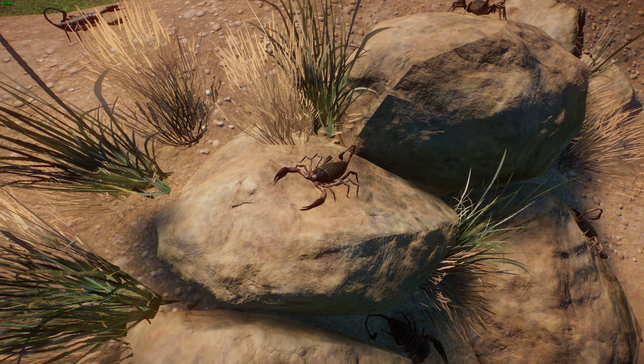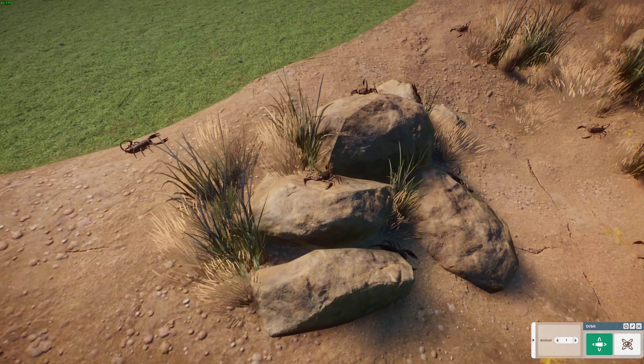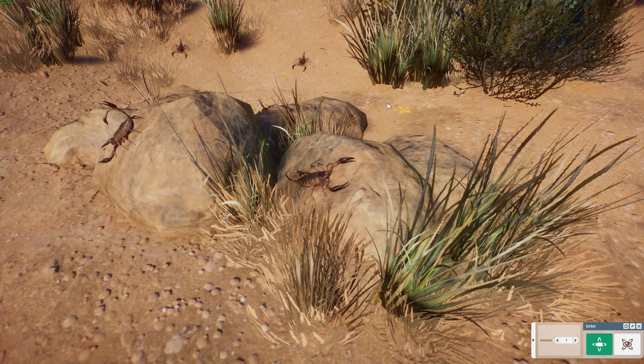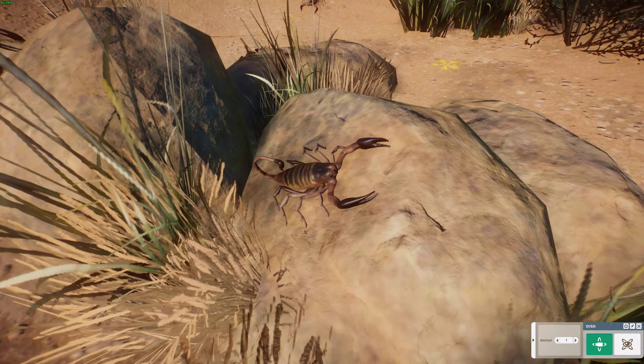They're highly territorial and will fight to the death with other scorpions when kept in close quarters in captivity, and will eat each other. So in captivity, you need to keep them separated so they don't come into contact. They have a very mild venom where pain only lasts several minutes — not as potent as many other scorpions, but it works for their prey. A really cool mod — definitely a big fan of this Flat Rock Scorpion.